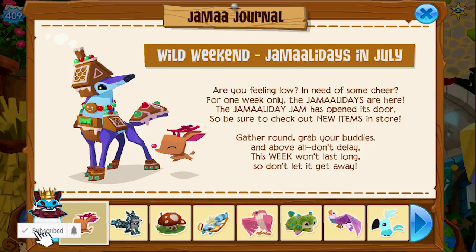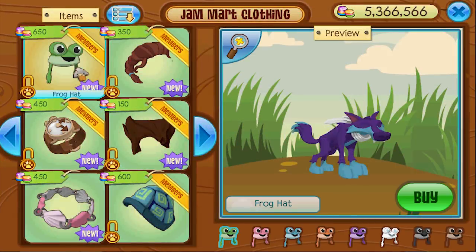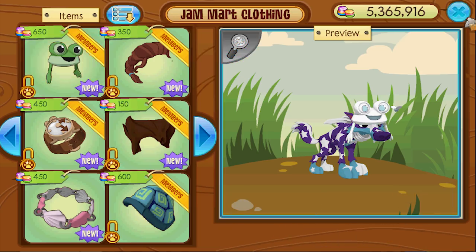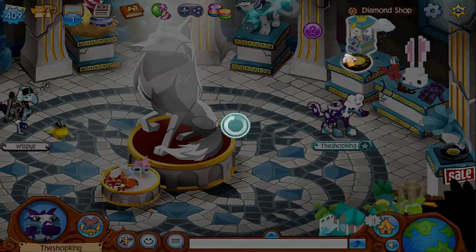For one week only, are you feeling low in need of some cheer? The Jamaaladays are here! The Jamaaladay Jam has opened its doors, so be sure to check out new items in store. Frog hats ladies and gentlemen — boom, I'm frogging! Let's see what's going on in here.